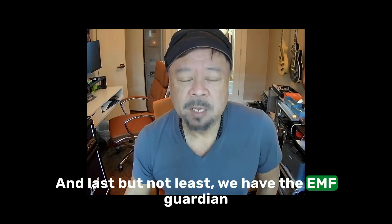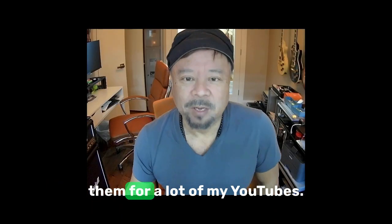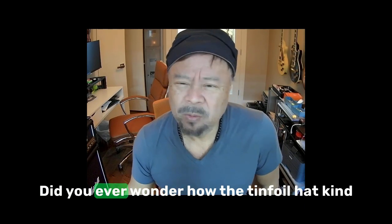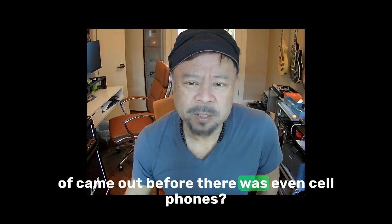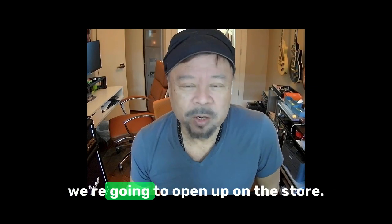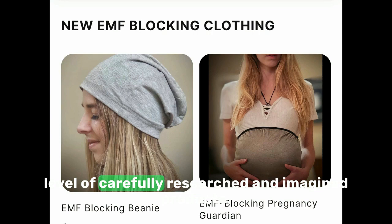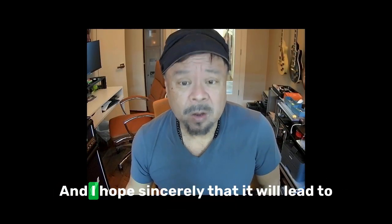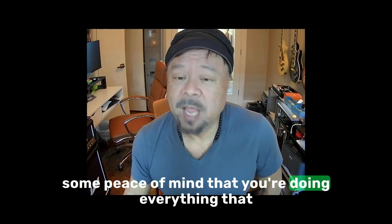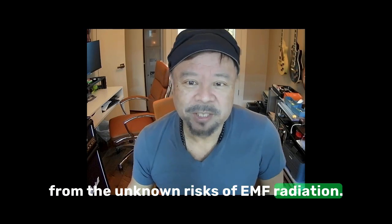Last but not least, we have the EMF Guardian Beanie to fit all sizes from young children to adults. I'm wearing one now — I've been wearing them for a lot of my YouTube videos. I wasn't going to admit it because people would say, oh, tinfoil hat-wearing person. Did you ever wonder how the tinfoil hat concept came about before there were even cell phones? Anyway, I'm really excited to open these up on the store. I hope it will lead to a less stressful conception and pregnancy, and offer you peace of mind that you're doing everything you can to mitigate the risks to your children from the unknown risks of EMF radiation. Thanks for watching.